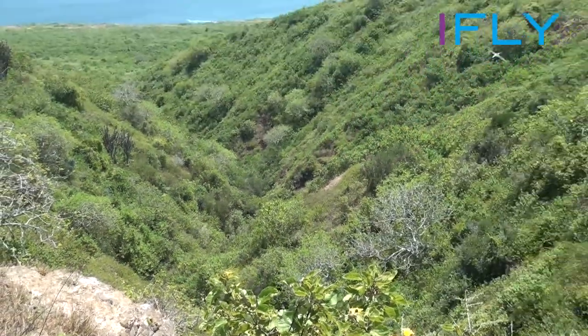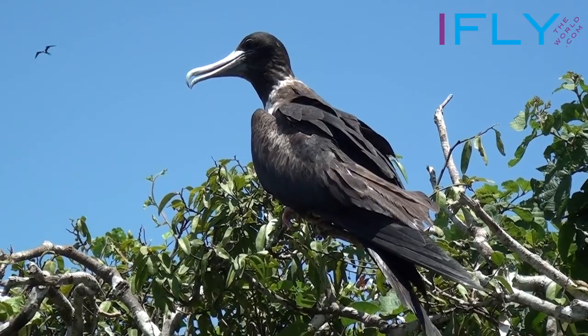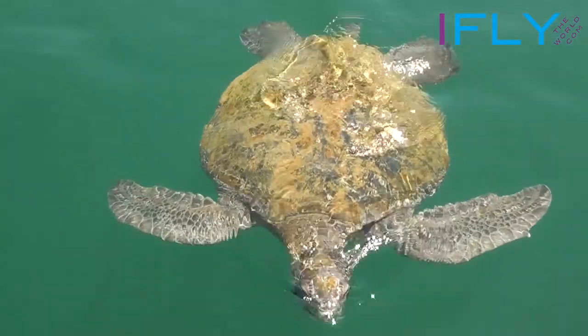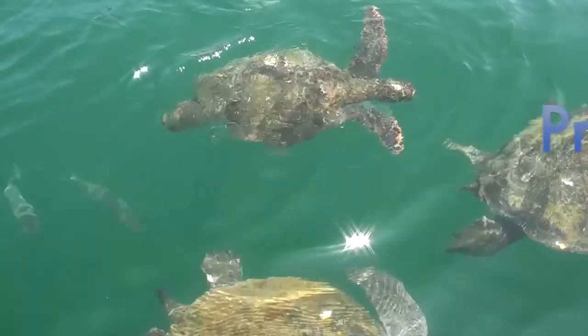Guayaquil the city itself is not much, but away from the city are wonderful things to see. And of course Guayaquil is the main port to go to the real Galápagos Islands. Unfortunately, we didn't get the opportunity to go there during our visit.